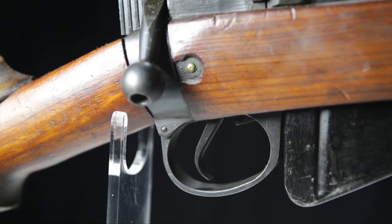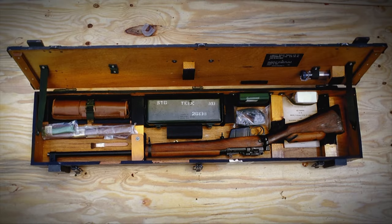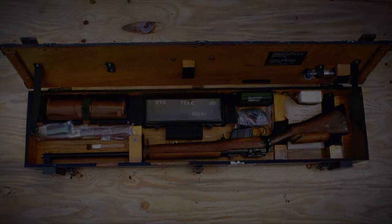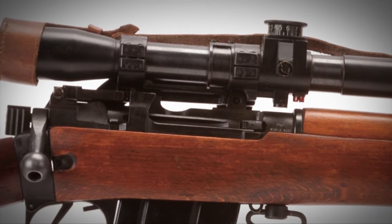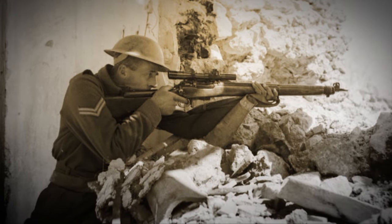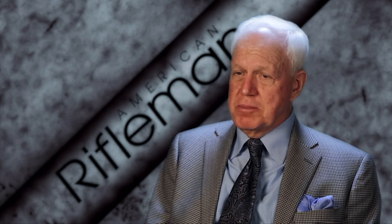The No. 4T has become so popular among collectors. As far as I'm aware, the last complete units with chest, scope, the whole thing, that were imported into the United States came in through Interarms in the mid-1960s. They have become so popular with collectors that there are a lot of fakes out there, and anybody who wants to spend $4,000 or $5,000 for an original No. 4T had better do his homework and take someone who knows what to look for when he goes to buy it.